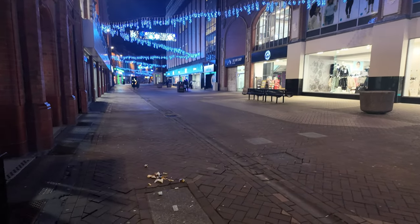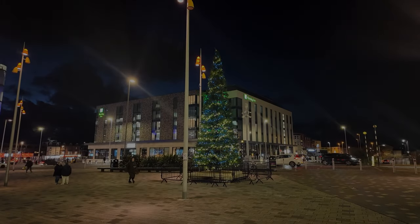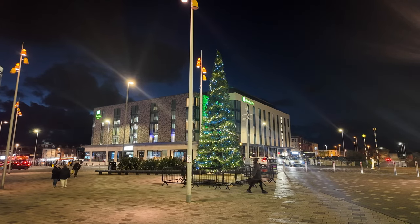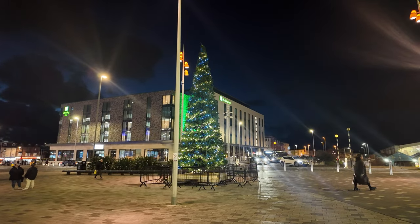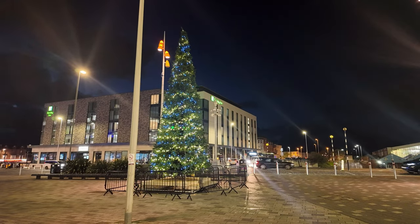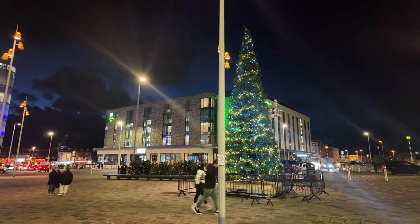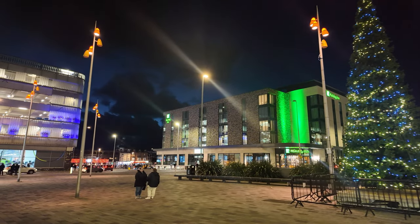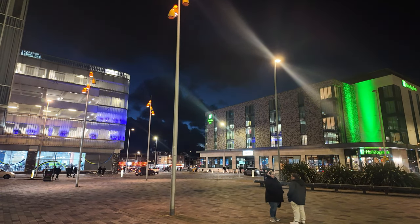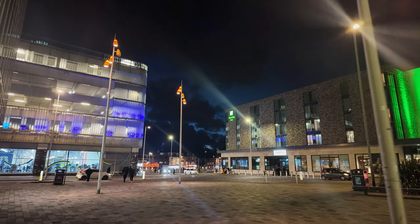Welcome back to another video on this very cold late afternoon, early evening walk. We're just standing at Sainsbury's in the town center. You can see the tree is lit up in wonderful white and blue — how lovely does that look? We're going to have a walk through the town center and zigzag our way across to the promenade. It's a very bitter, cold late afternoon, so come and join me on this adventure.